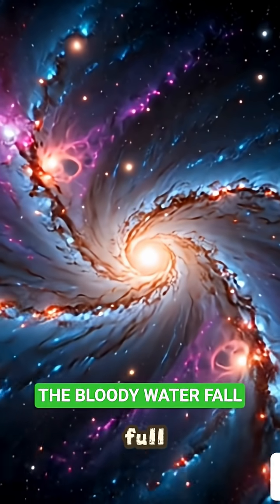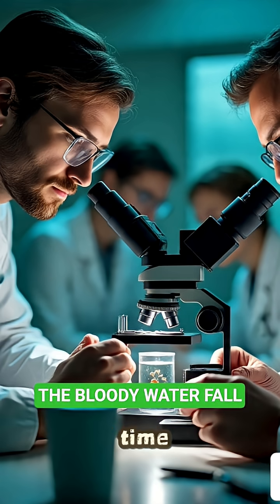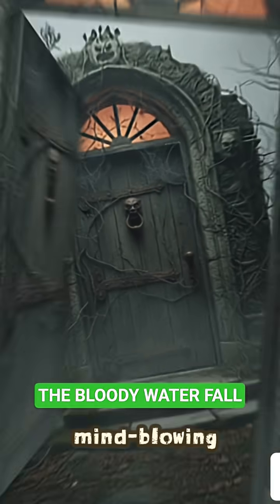The universe is full of mysteries. Are you hearing this for the first time? Comment below. Follow for more mind-blowing facts.